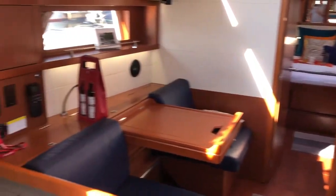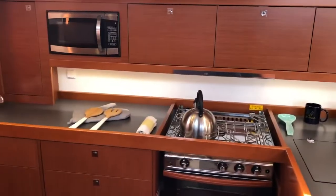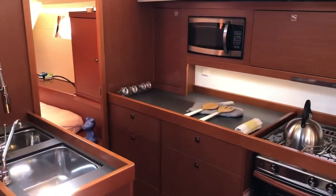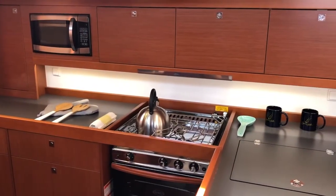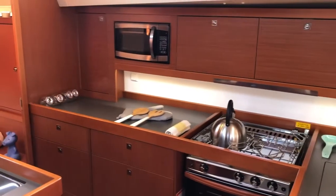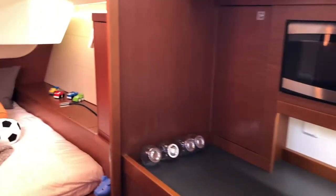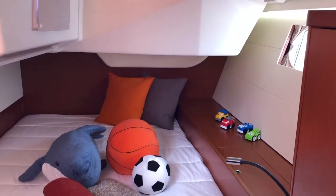To the port is the galley with a nice big double sink, really plenty of room for even the most discerning type of cook in terms of being on the water, given the large galley space.